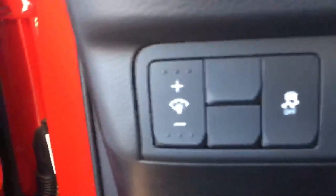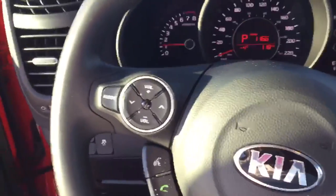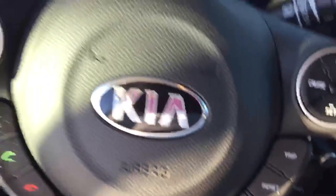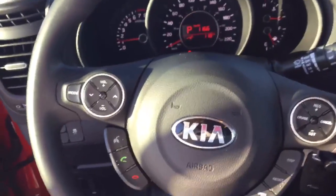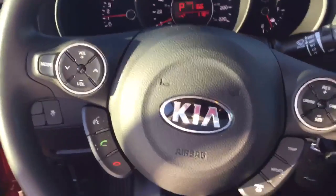Power locks, power windows, power mirrors. You have traction control here so you're always steady on the road. Bluetooth, voice command, volume, radio control. You have your cruise control. You have your tripometer. All on the steering wheel here, so you can work the whole vehicle from the steering wheel while keeping your eyes on the road.